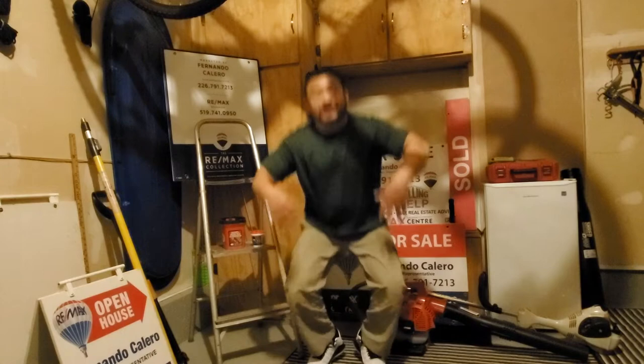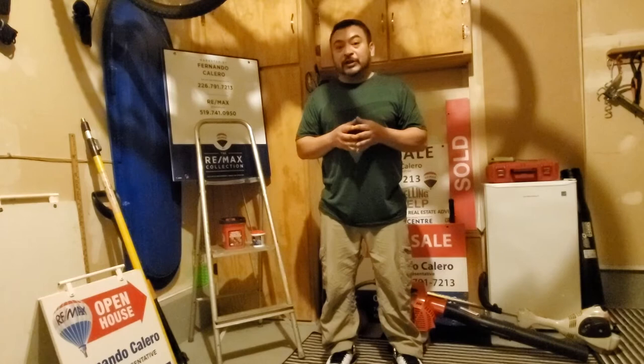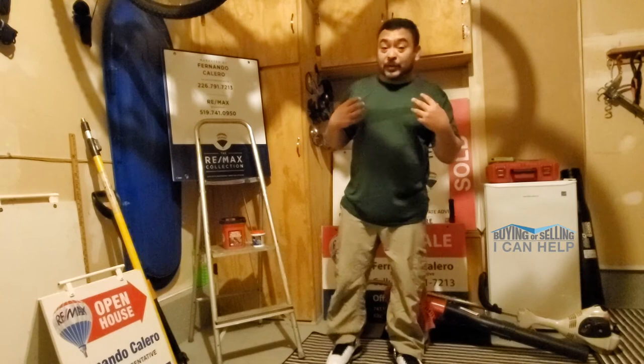So the agent comes over to my house, kind of tells us what he wants to get done and he'll see us in a week for pictures. That whole week I was pretty stressed out. I didn't know where to begin, what to do, what not to do. And I found it very overwhelming.